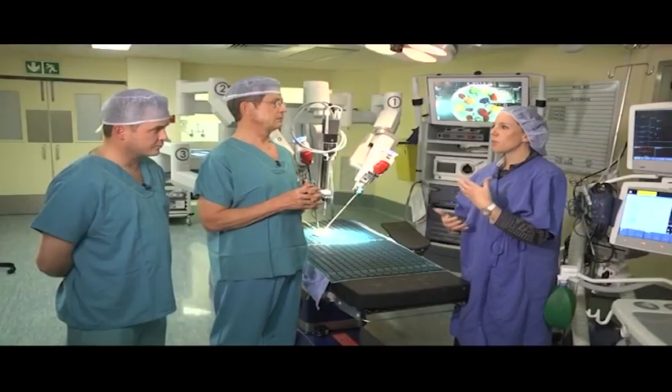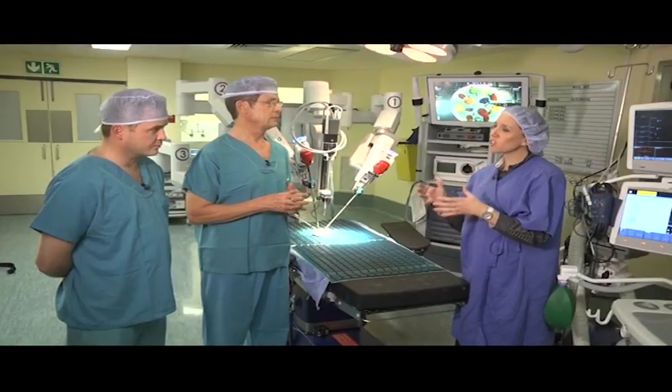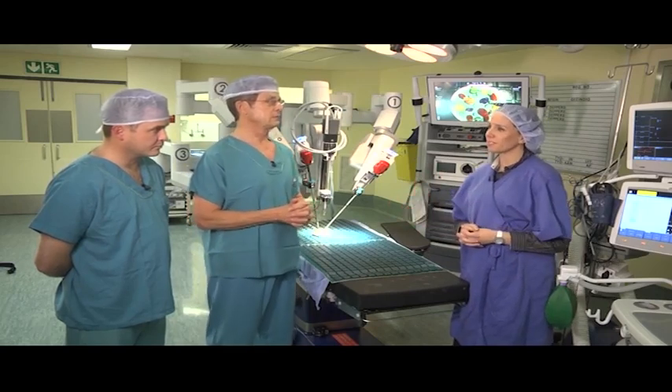We recently completed our 147th case, of which we are very proud. But more than a million cases have been done around the world. South Africa lagged behind a little bit because of the cost factor.